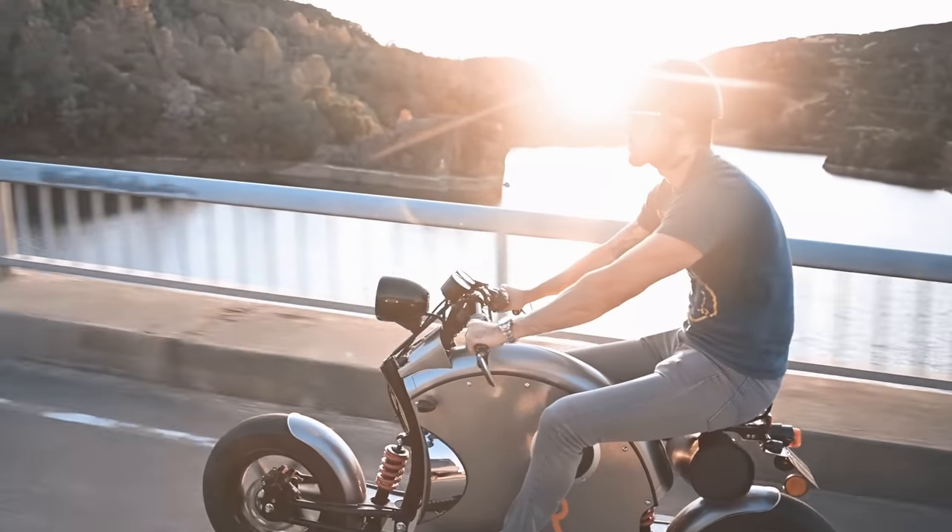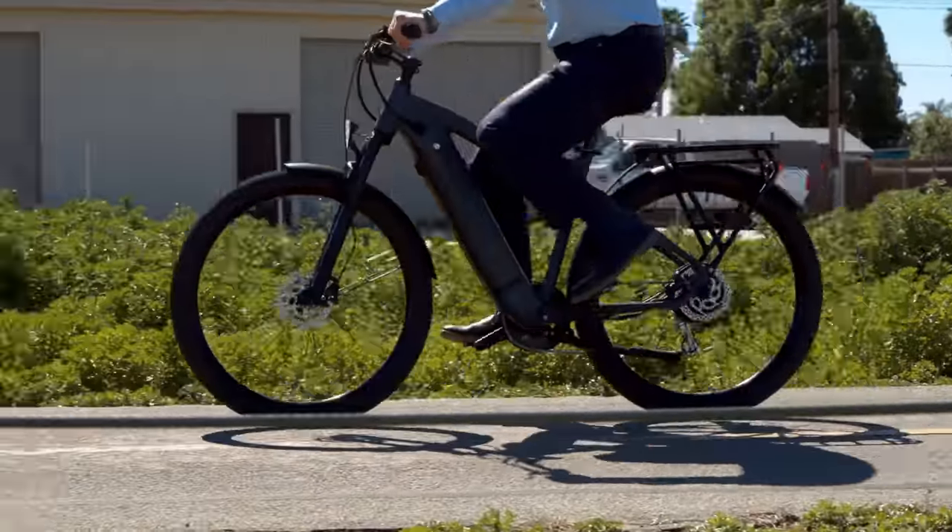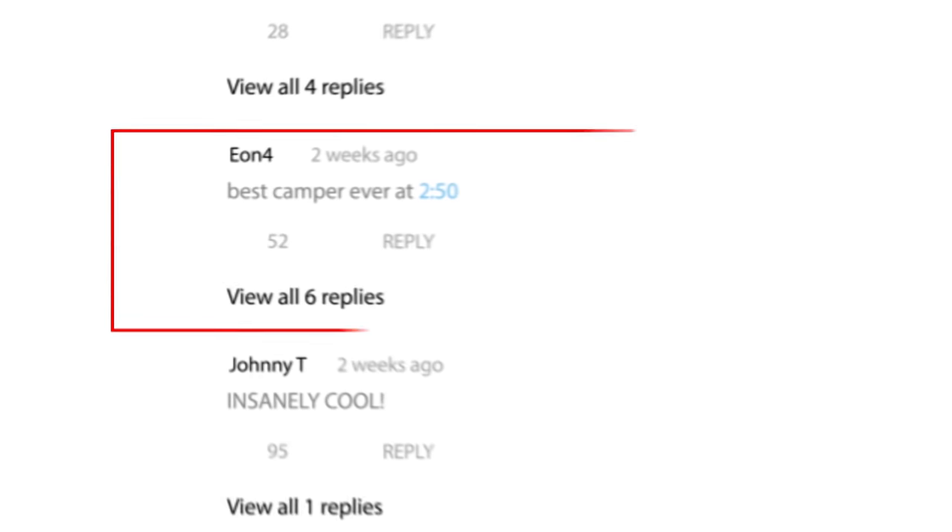What are you looking for in an e-bike? Do you value speed, torque, and long battery life? Or does the perfect e-bike for you look like a regular bike in disguise? Let us know in the comments!